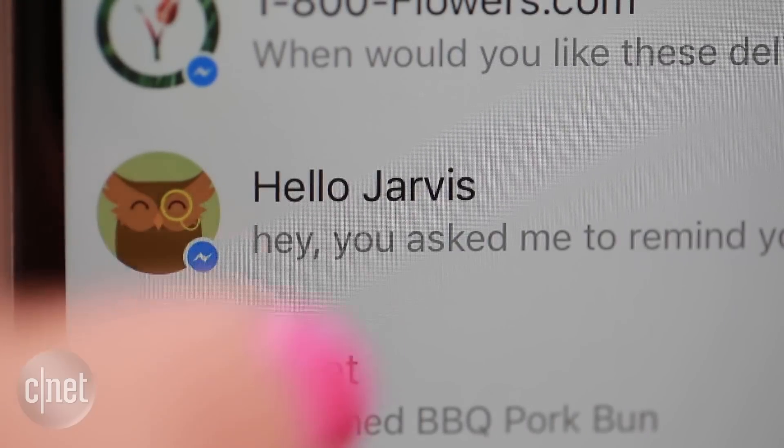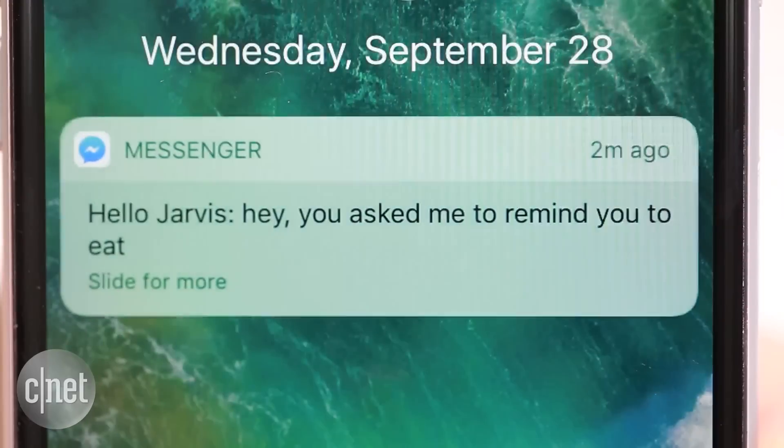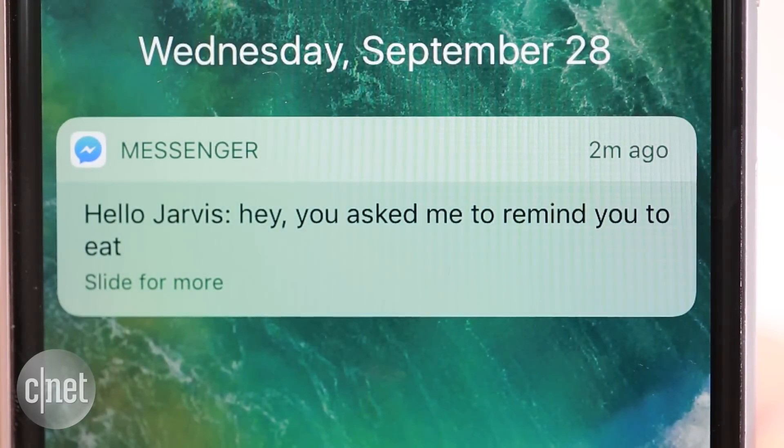Hello Jarvis is a personal assistant. Just tell it your current time zone and then set reminders. It replies with a Facebook message to remind you when tasks are due.